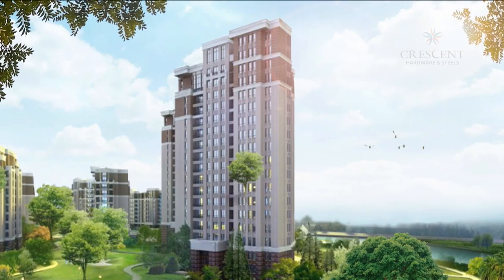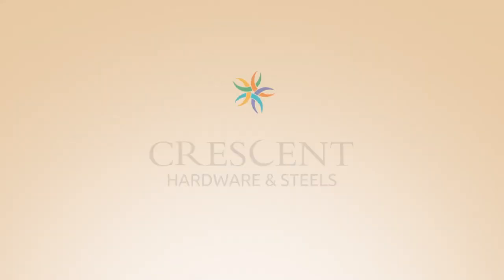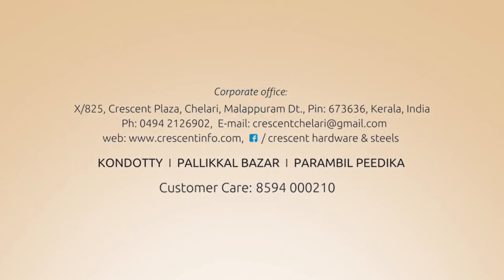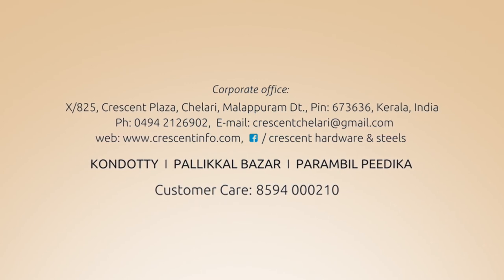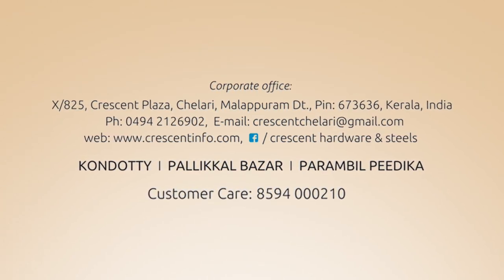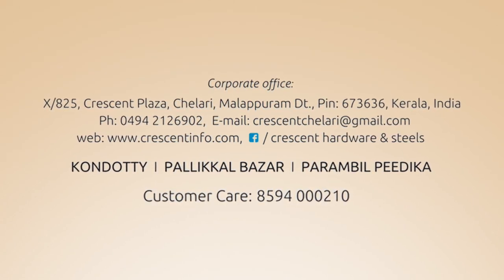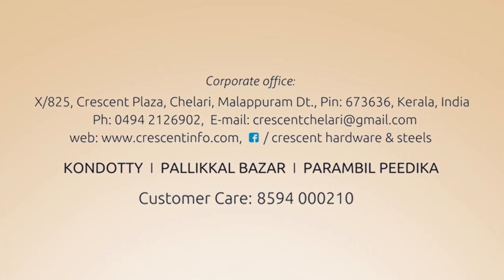Come, let's grow together, prosper together. Crescent Hardware and Steels — Customised to Perfection. Corporate Office: 10 Bar 825 Crescent Plaza, Chelari, Malapuram District. Phone: 0494-212-6902. Branches: Condotti, Pallikil Bazaar, and Parambil Pediga. Customer Care: 8594-000210.